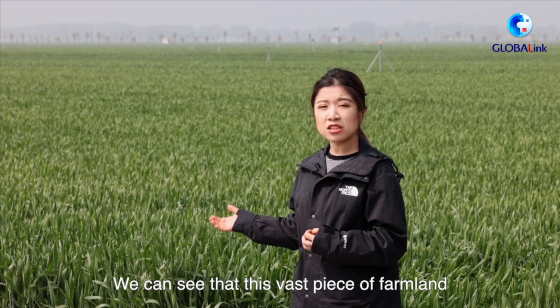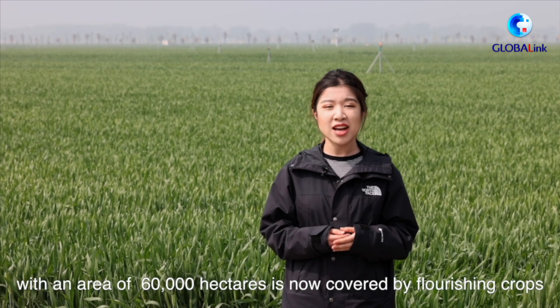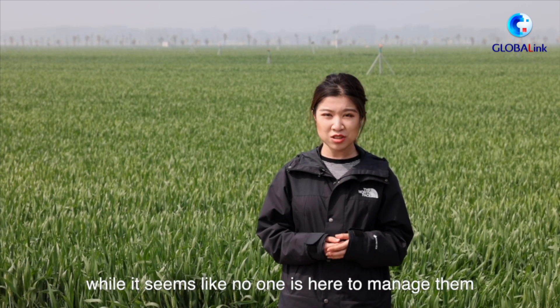We can see that this vast piece of farmland with an area of 60,000 hectares is now covered by flourishing crops. Well, it seems like no one is here to manage them.